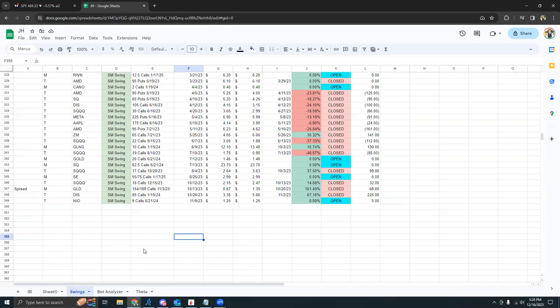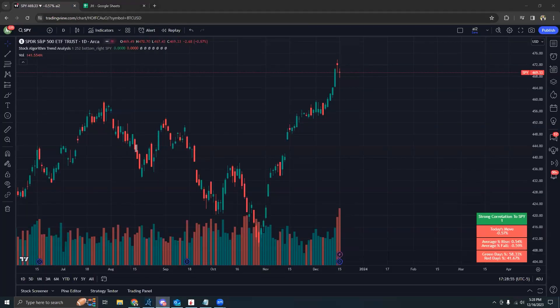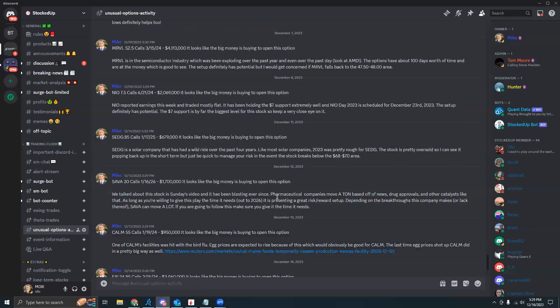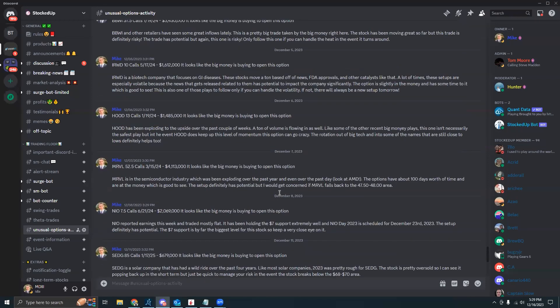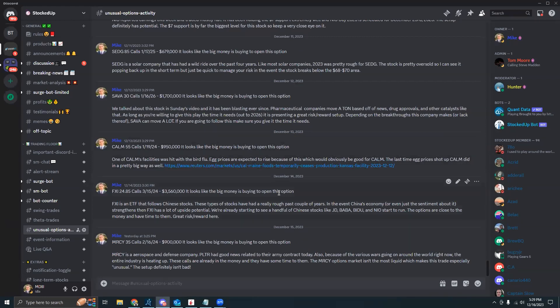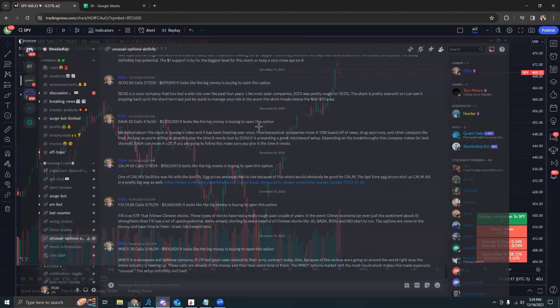We'll start out with the swings — there are no new updates here. When Tom and I do see some grade-A swing setups, we'll definitely call them out, but as always we will never force a setup just for the sake of calling something out. One thing worth noting is that the unusual options activity channel is pretty solid for some swing trade setups, and almost every single unusual options activity trade over the past two weeks has done very, very well.